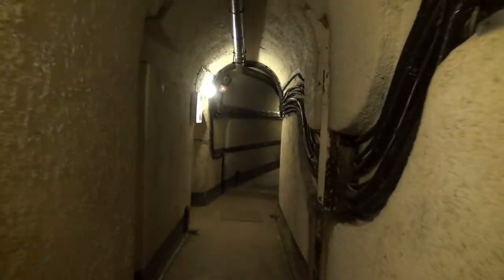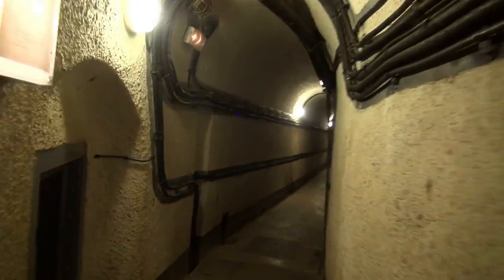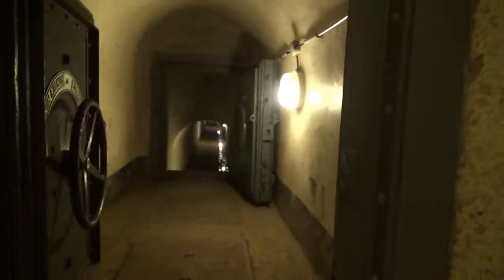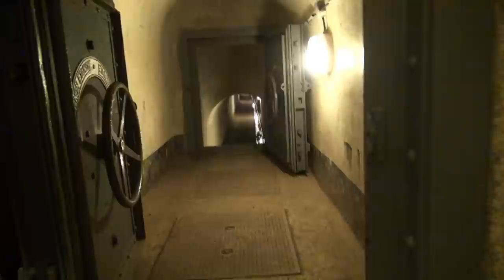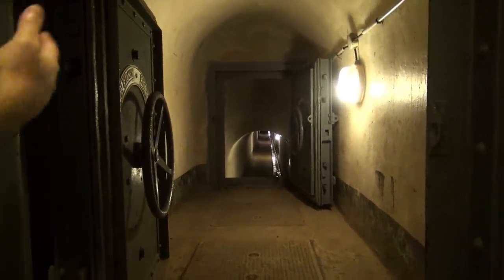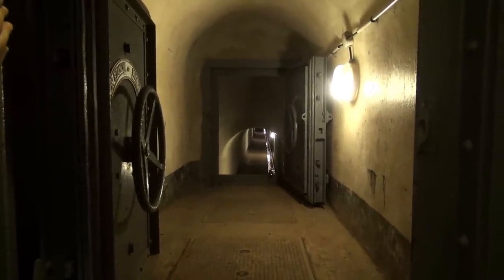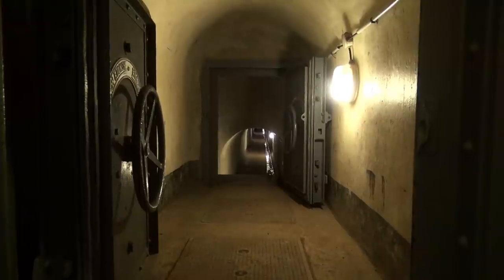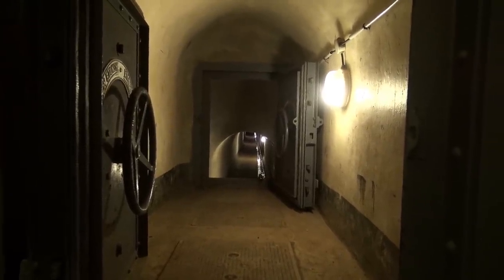The transformers date from the 1950s - the Maginot Line was reused for a short time in the first part of the Cold War. Here we are at the deepest part with the drain - the evacuation for the waters of the showers, bathrooms, and toilets. 150 meters, the drain moves to the rivers.